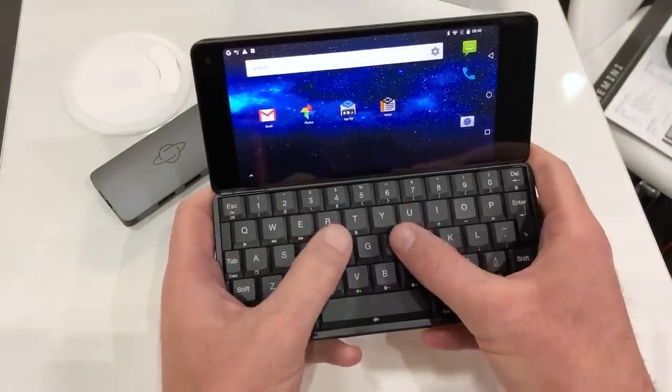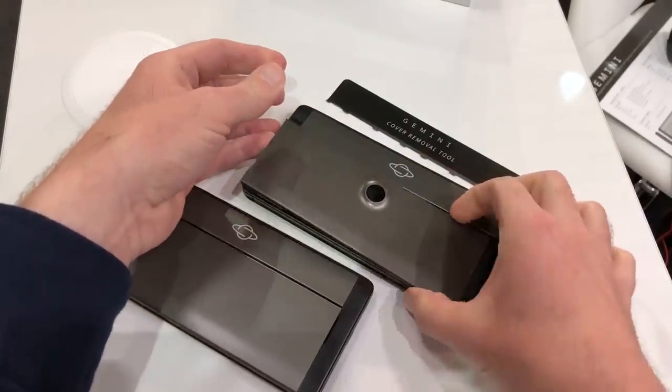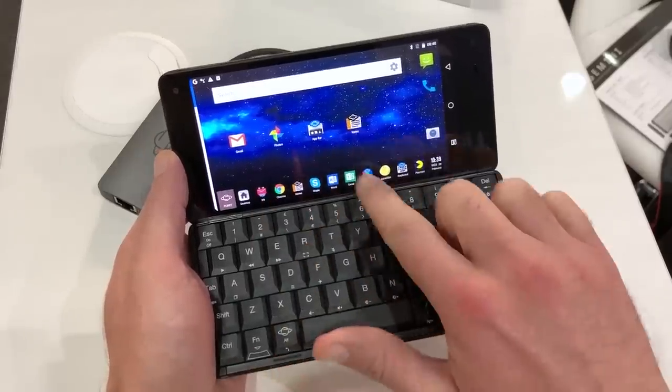However, it suffers from sticking a little bit too closely to the original theme as it has no external screen for notifications and only a selfie camera as standard. Perhaps one for die-hard Scion fans only?